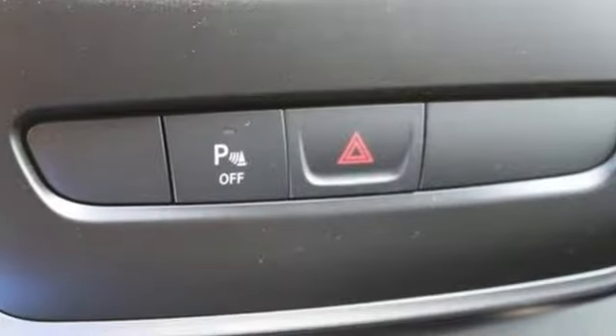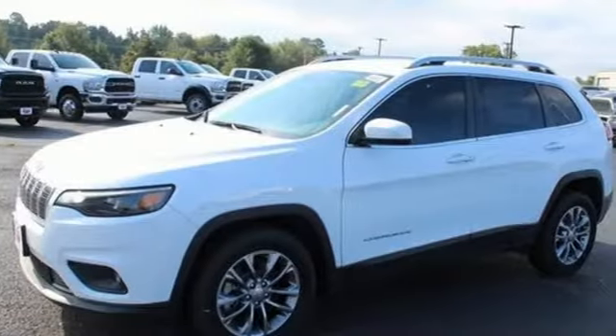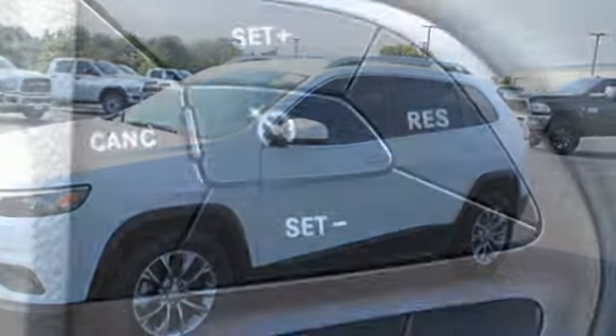Kelley Blue Book proclaims the Cherokee surrenders nothing in the way of comfort or handling. Everywhere you want to go, anything you want to do, Jeep takes you there.